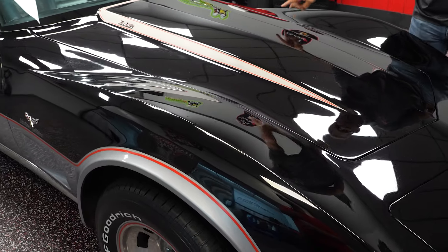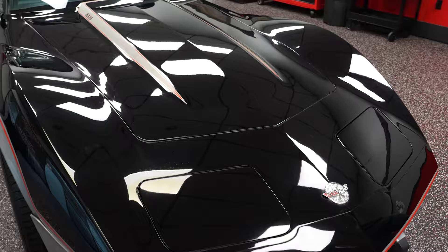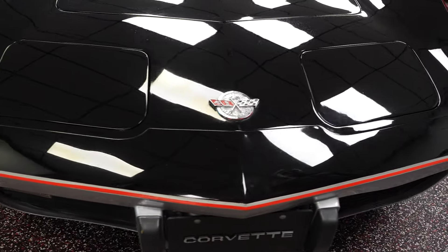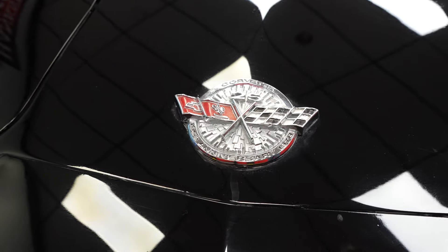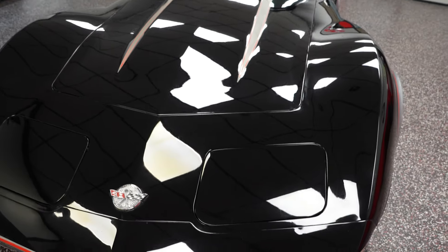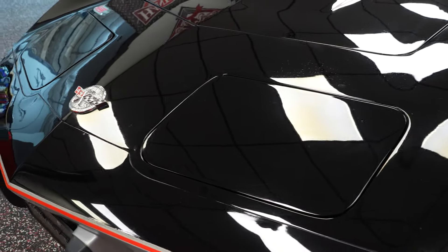Top of the fenders, hood, headlights, nose — a really nice paint throughout the entire top portion of this vehicle. You have your Corvette crest there; we'll have a still photo of that on our website. The headlight doors do work on the car, and we do have still photos of those both up and down.